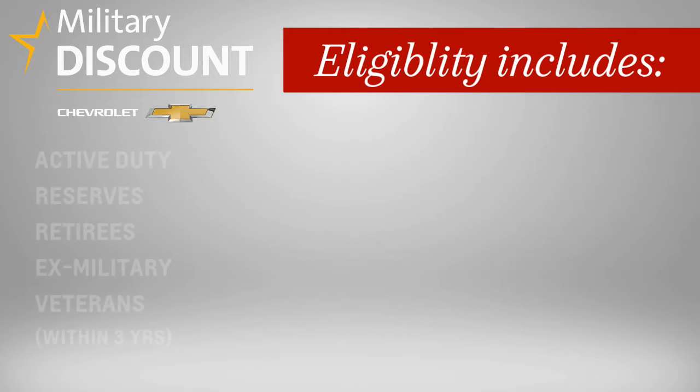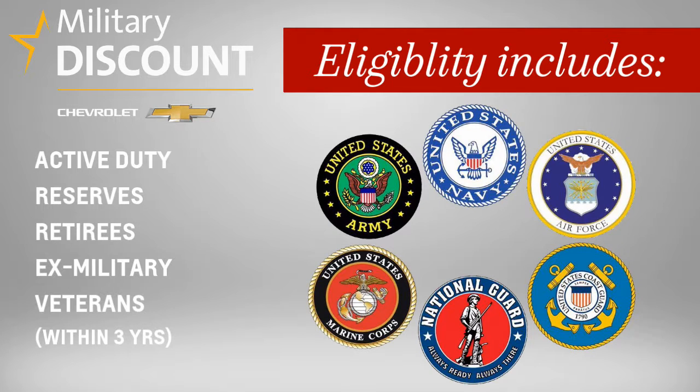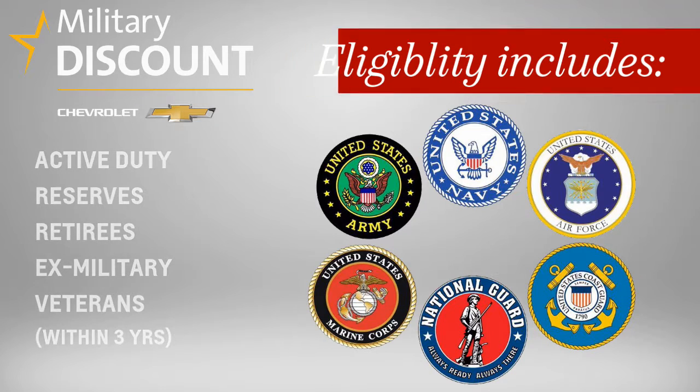Those eligible include active duty, reserves, retirees, and veterans within three years of discharge, and ex-military of the US Air Force, Army, Navy, Marines, Coast Guard, and National Guard. The discount also extends to spouses and sponsored household members.